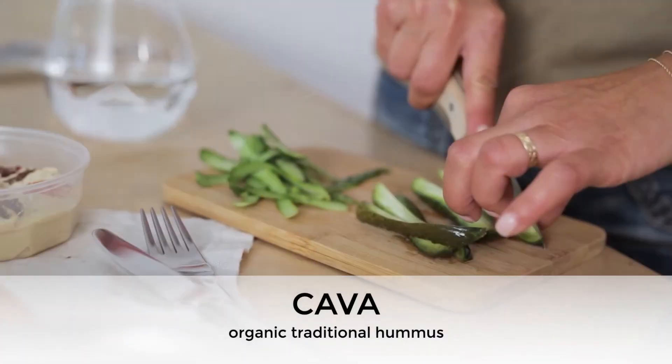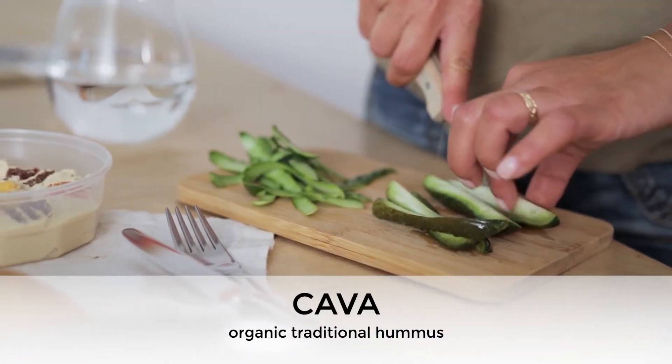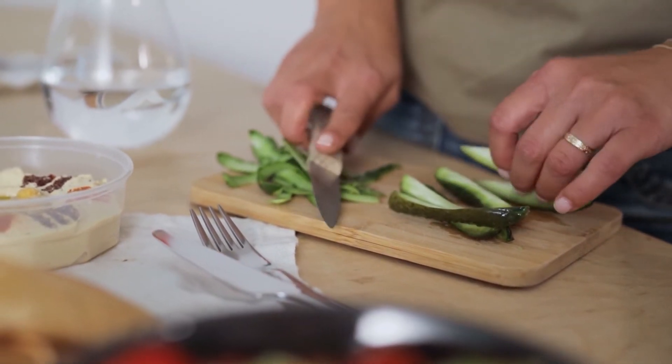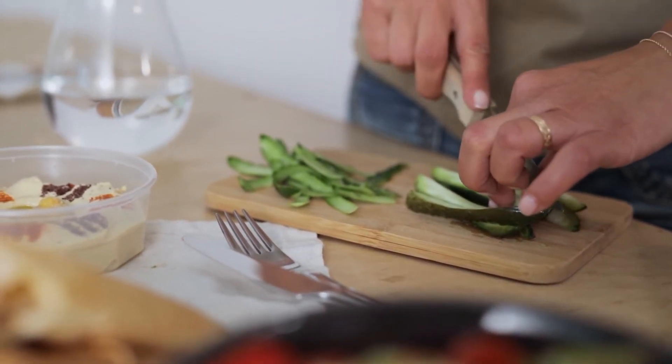I recommend the Kava brand traditional hummus. Its ingredients are organic chickpeas, sesame tahini, water, lemon juice, garlic, citric acid, and salt.